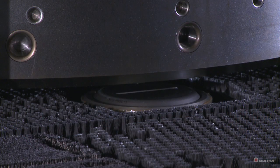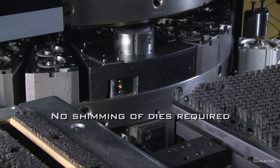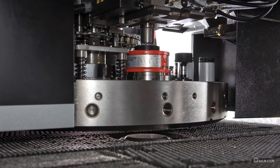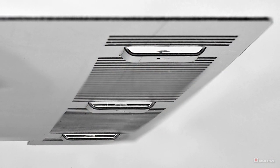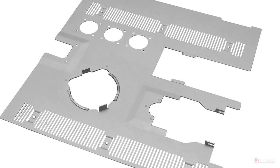This allows for a uniform pass line, which is key, especially since forming dies usually sit higher than other dies and can scratch the bottom of the sheet. The retractable die stations and full brush table allow for down forming of special features such as extrusions and taps, a process that is normally difficult with an ordinary turret configuration.